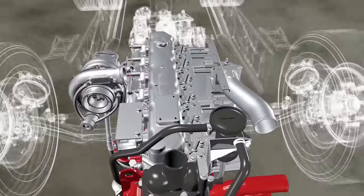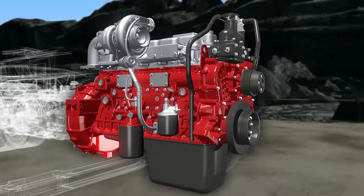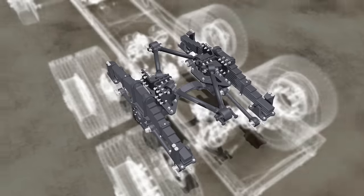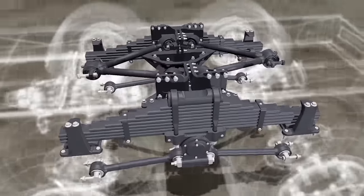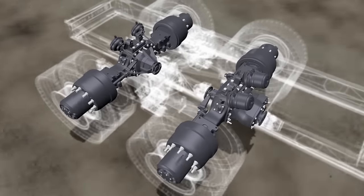The H series common rail fuel injection system engine is coupled with a nine-speed gearbox. All of this is supported by a heavy-duty bogey suspension to give you the best performance.